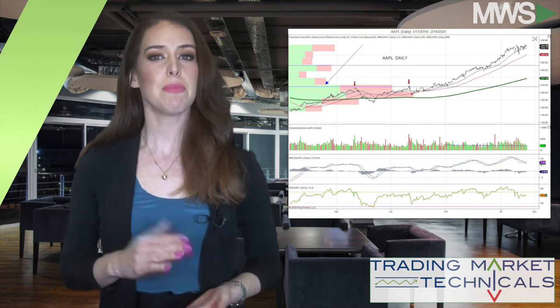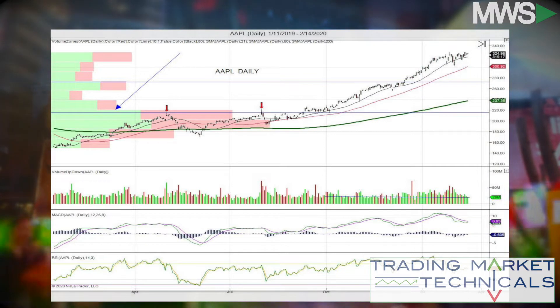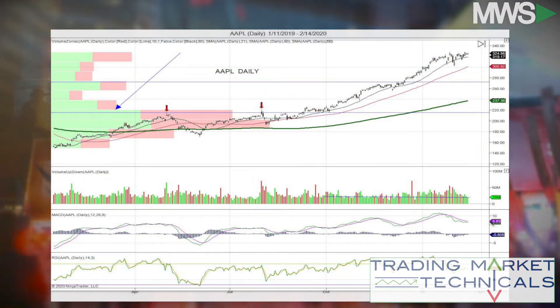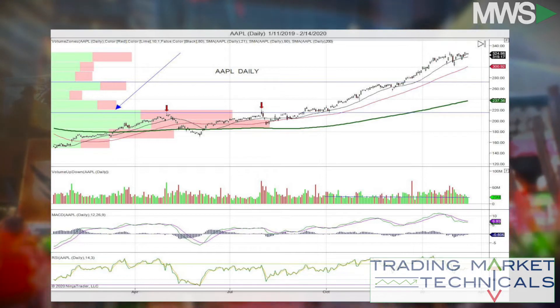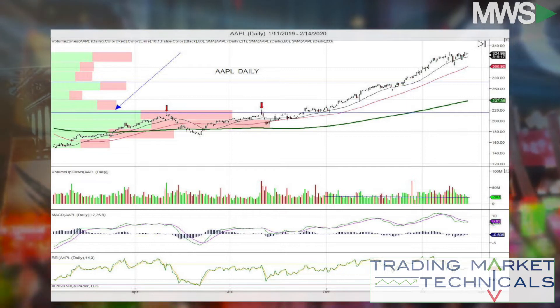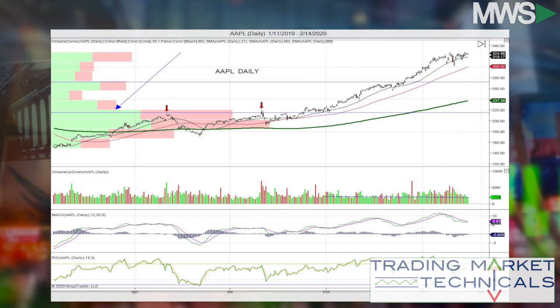Now let's get to the technicals. After making a 2018 low, Apple began to rally off the lows, making a 2019 high of 216, then found some resistance. The stock briefly broke the 200-day moving average, however it recovered and began to challenge the highs. Price tried to break out here — where we see the red arrows — creating a double top.